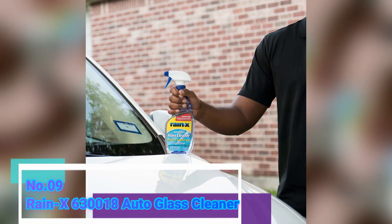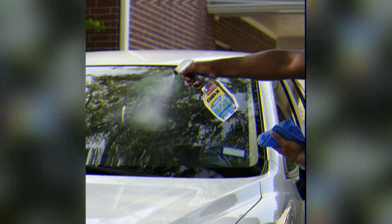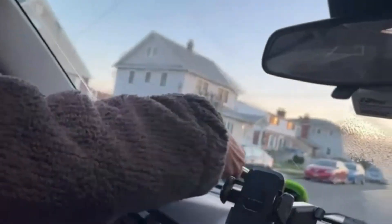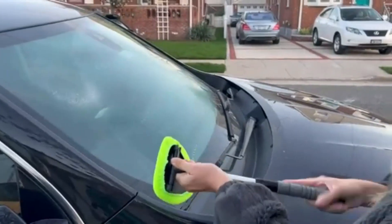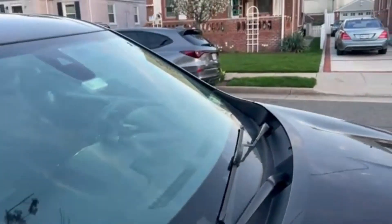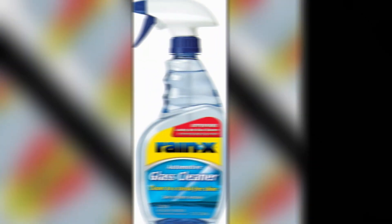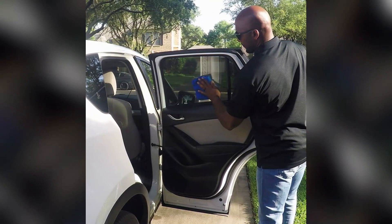Number 9: Rain-X 630018 Auto Glass Cleaner. The Rain-X 630018 Auto Glass Cleaner is undoubtedly one of the most reliable and effective cleaning solutions for automotive glass on the market today. With over 10 years of experience in product marketing and writing, I can confidently say that this product meets the needs and expectations of everyone looking to maintain crystal clear and spotless windows. What sets this glass cleaner apart from others is its exceptional cleaning power and ease of use — the spray format allows for quick and convenient application. The 23-fluid ounce bottle provides ample quantity, ensuring long-lasting use without the need for frequent replenishment.